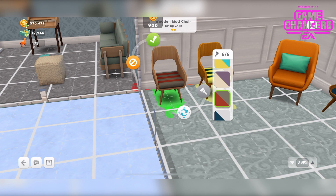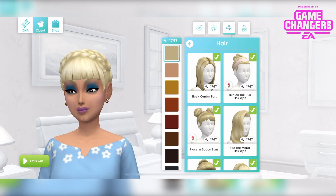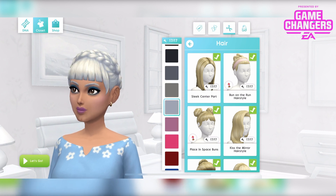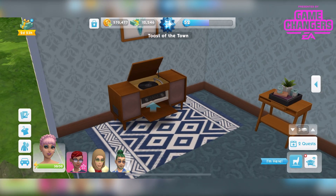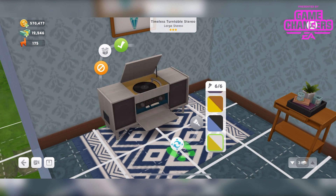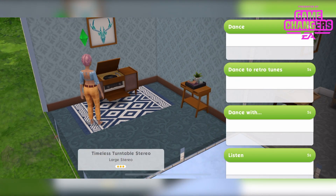I love the stripey options. And the grand prizes are this Dainty Dutch Braid — I love this so much, it's so cute. This comes in all 17 different hair colours. We also have this turntable up here in 6 different colours — very amazing. And you can dance, dance to retro tunes, dance with and listen.